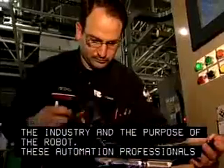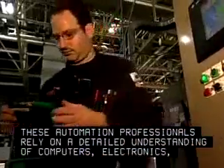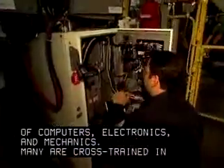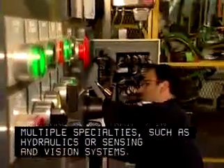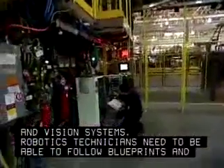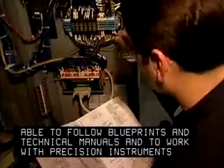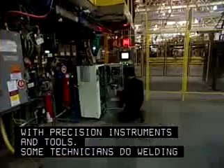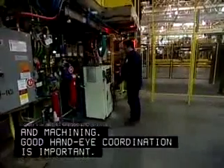These automation professionals rely on a detailed understanding of computers, electronics, and mechanics. Many are cross-trained in multiple specialties, such as hydraulics or sensing and vision systems. Robotics technicians need to be able to follow blueprints and technical manuals and to work with precision instruments and tools. Some technicians do welding and machining. Good hand-eye coordination is important.